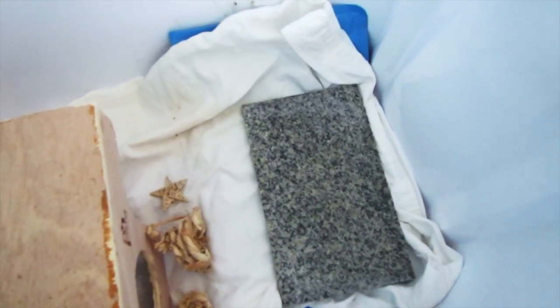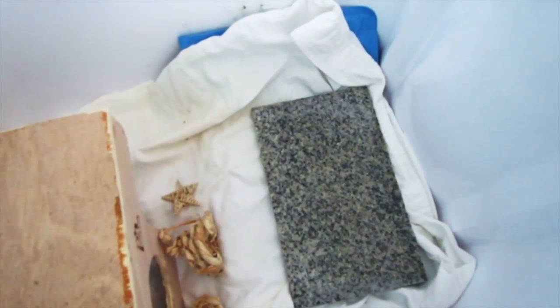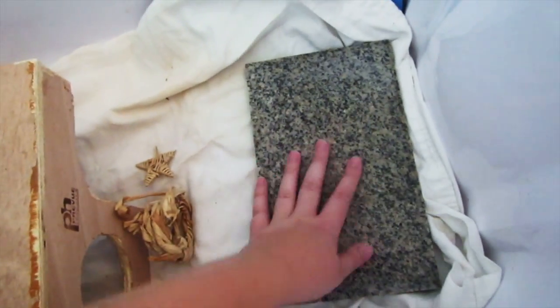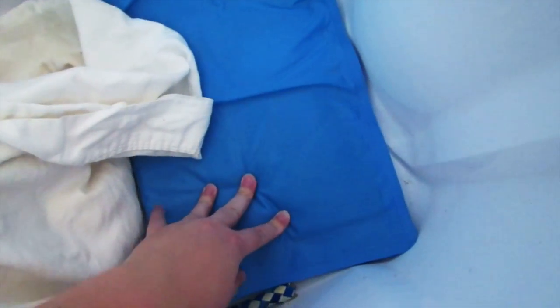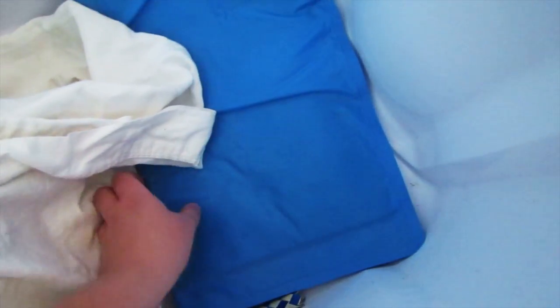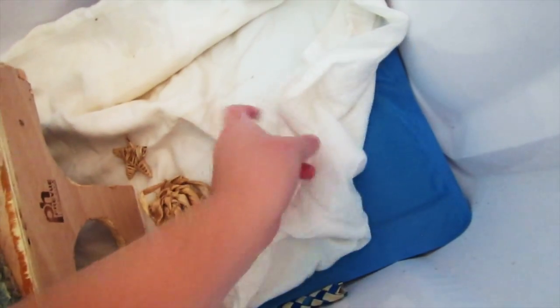Which brings me to the next point. I do have her chinchilla marble slate, which keeps them cool. And underneath I actually have a cooling pad. So before I leave, I will be putting this in the fridge and then putting it in her cage — in this bin — just to keep her cool for the ride there.